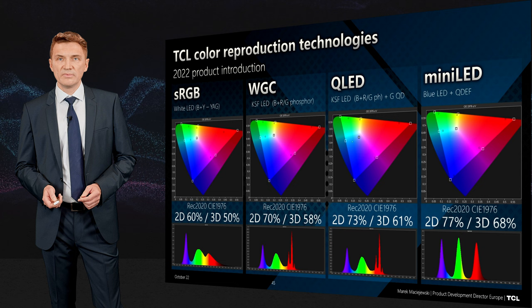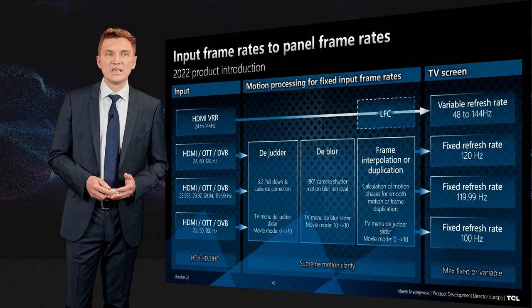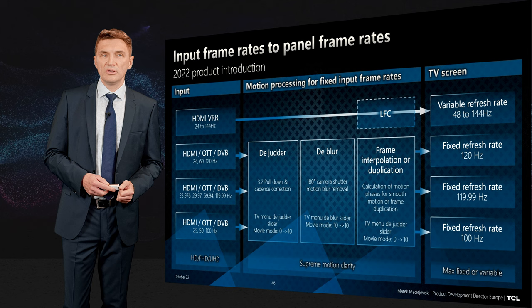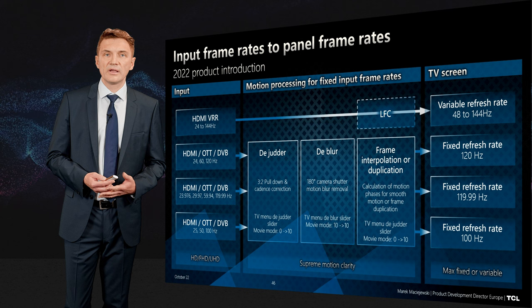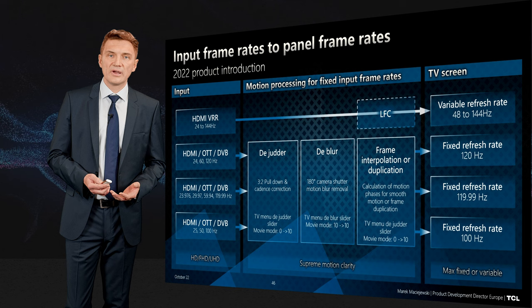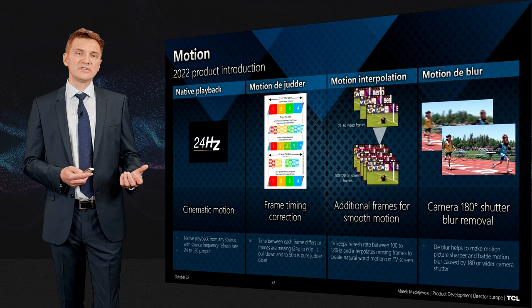Motion is becoming more and more complex in TVs. There are many motion formats coming to TVs — over HDMI when playing VRR, over HDMI from DVB sources, from OTT sources, and from all other sources. In the VRR case, we send everything directly to the panel. In all other cases we use blur reduction and frame interpolation to display between 100 to 120 frames on the screen.